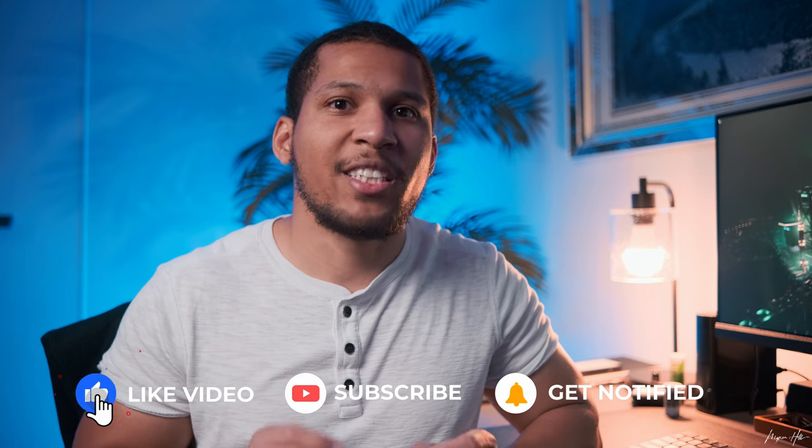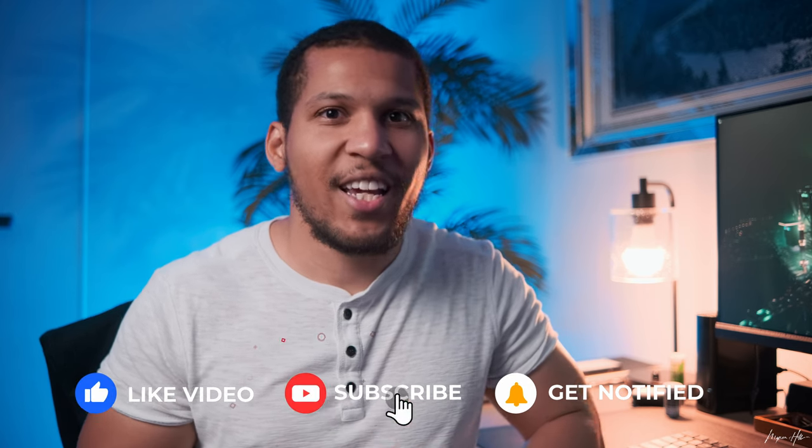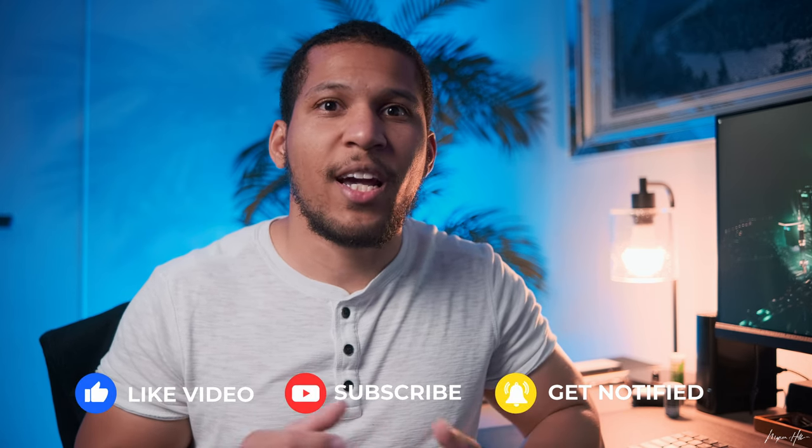Hey everyone, my name is Myron. I'm a wedding filmmaker and colorist from metro Detroit. Since I've had the XH2S, the only thing — or nearly the only thing — I've been getting asked is how's the autofocus. They don't care if it shoots 6.2K ProRes RAW externally, ProRes 422 internally. They do not care about 4K 120. All everyone seems to care about is how's the autofocus.